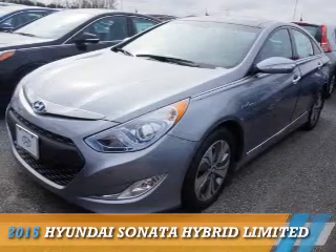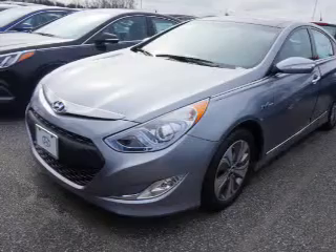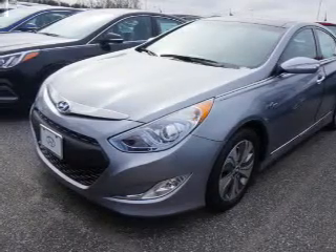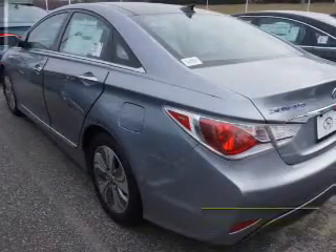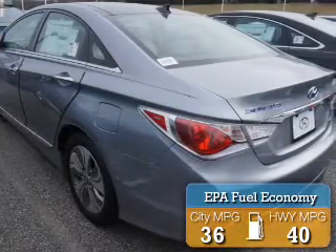Presenting the 2015 Hyundai Sonata Hybrid. It's powered by front-wheel drive, a 2.4-liter four-cylinder engine, and an automatic transmission. Great fuel efficiency saves you money by requiring fewer trips to the gas station.